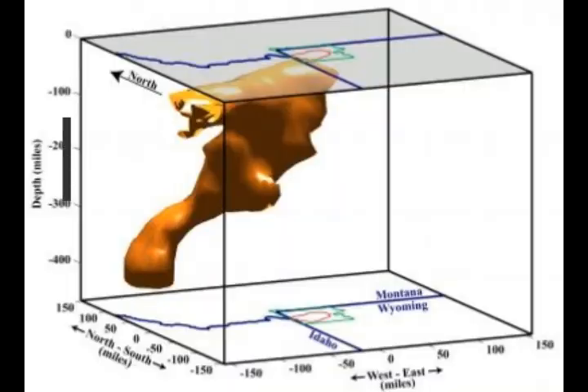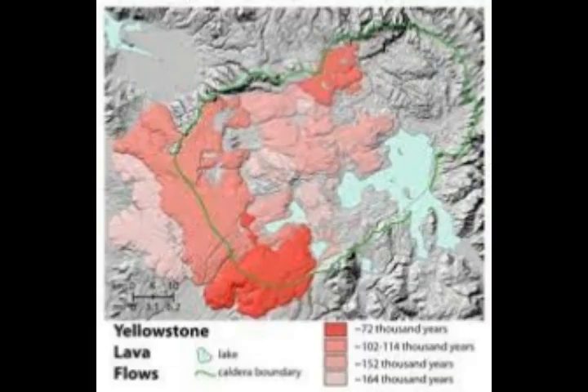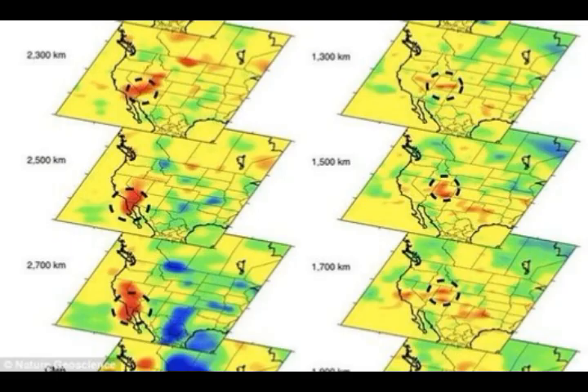Seismic imaging uses earthquake waves that travel through the Earth and are recorded by seismometers. Waves travel more slowly through hotter rock and more quickly through cooler rock — just as X-rays are combined to make a CT scan of the human body, seismic wave data are combined to produce images of Earth's interior. The Yellowstone Geodynamics Project, conducted from 1999 to 2005, used an average of 160 temporary and permanent seismic stations — as many as 200 — to detect waves from some 800 earthquakes, with stations spaced 10 to 22 miles apart.